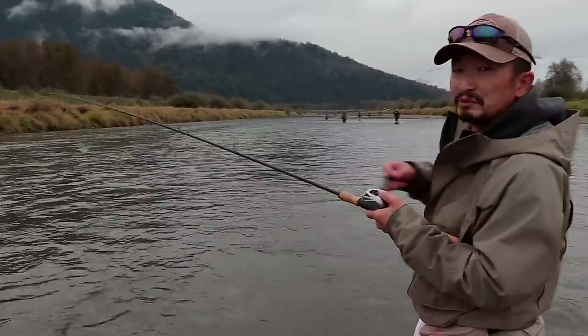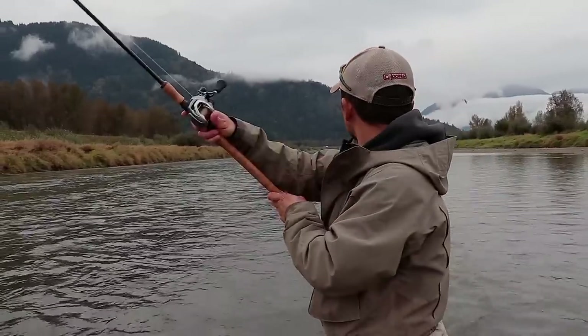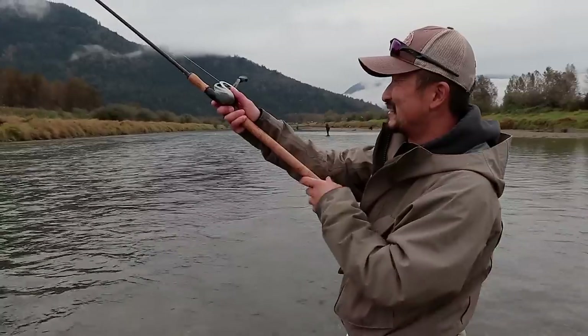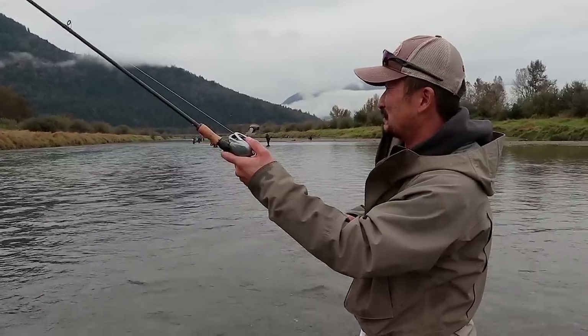We are kind of staying away from the people, just doing some filming. A few more down here. It's a little stressful because you know the fish are down there, but just hoping they will be making their way up.